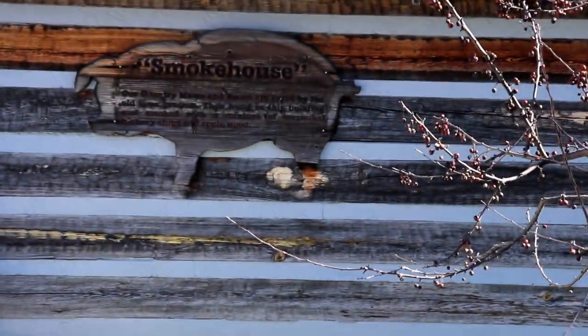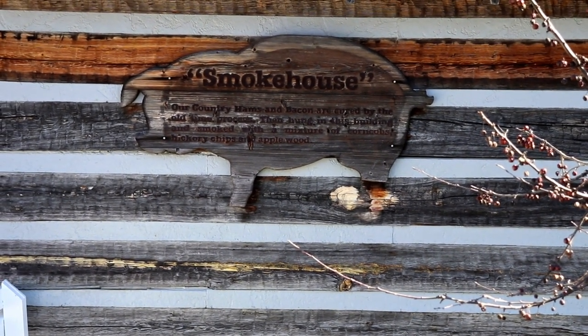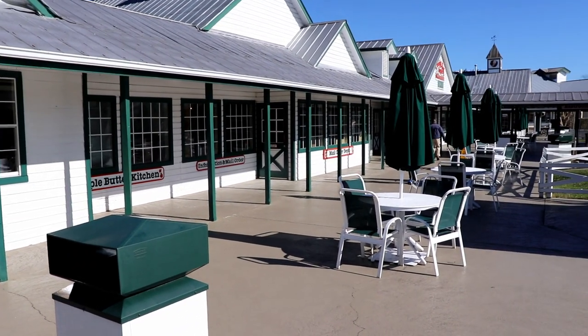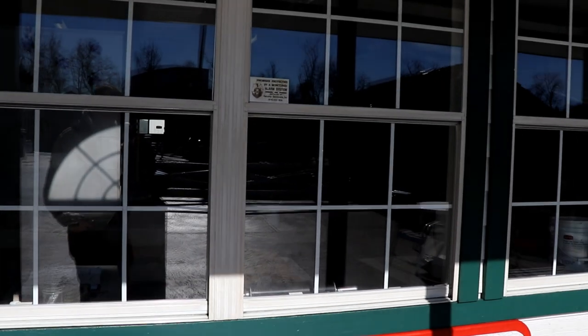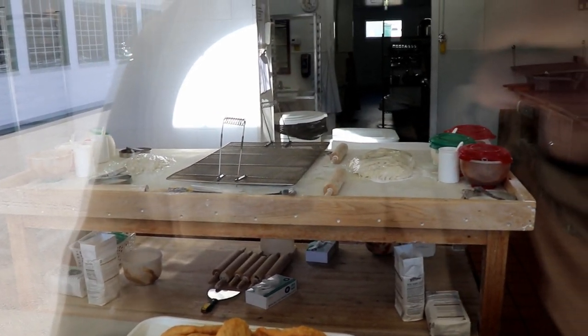They even have their own smokehouse on site where they use applewood to smoke bacon and other things served in the restaurants. Here at the apple pie kitchen, you can watch through the window as the employees make the pies. As we look in here, you'll be able to see some of the finished product.